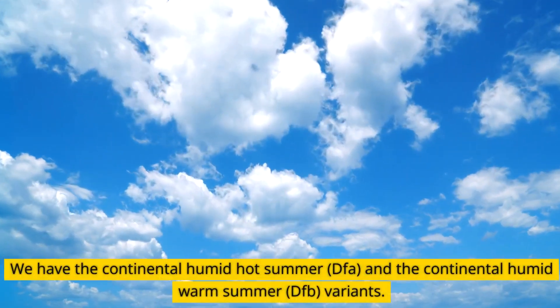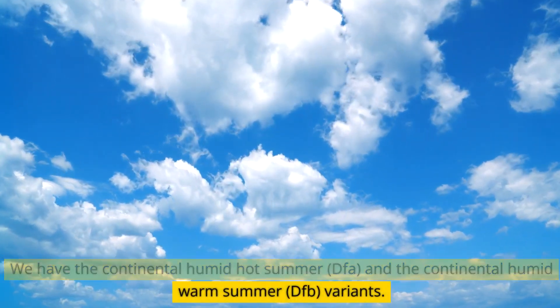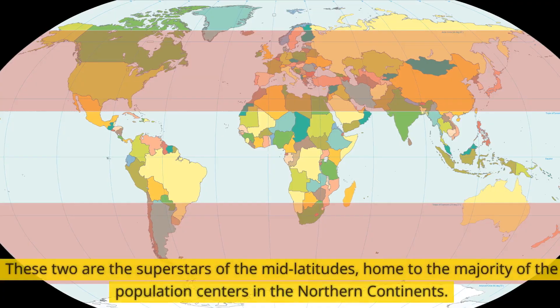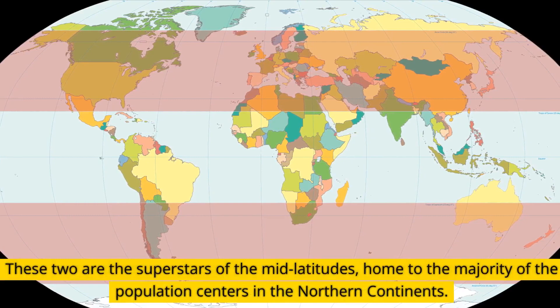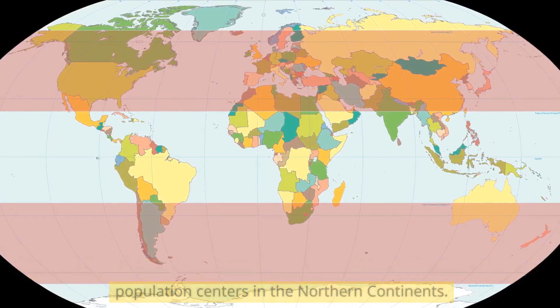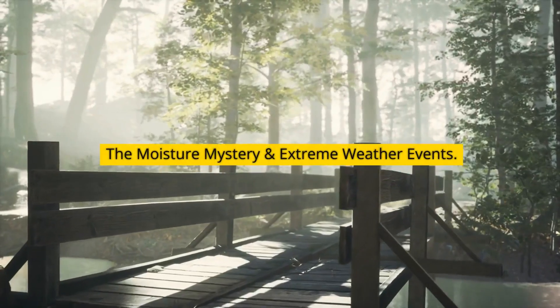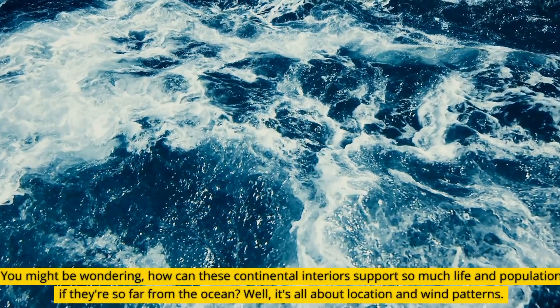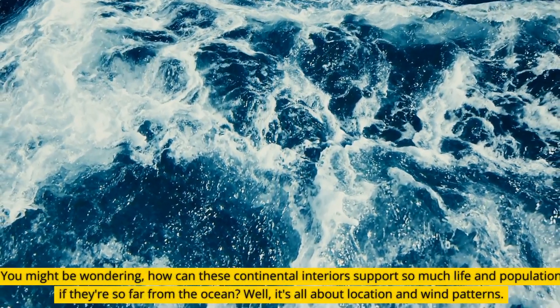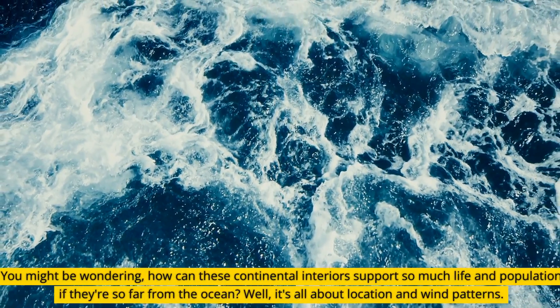The most widespread continental climate is where rainfall is evenly distributed throughout the year. We have the continental humid hot summer and the continental humid warm summer variants. These two are the superstars of the mid-latitudes, home to the majority of the population centers in the northern continents.